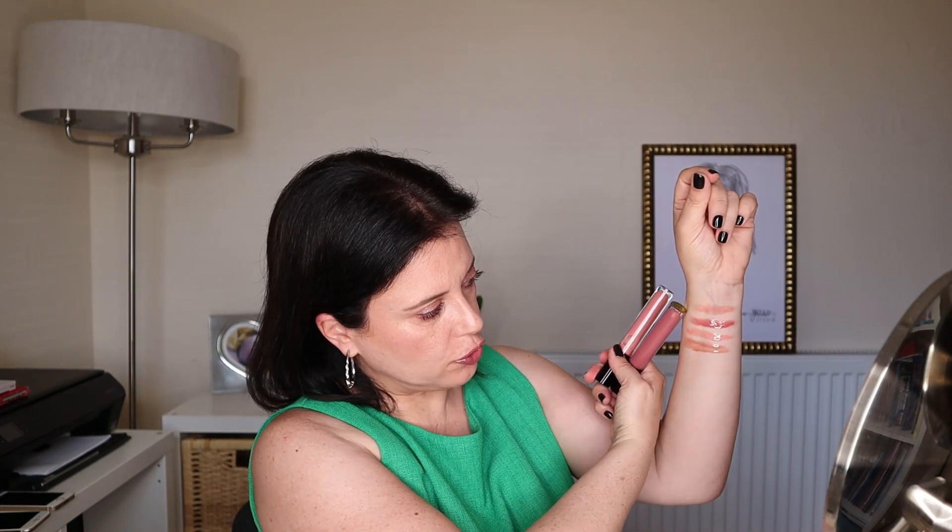In terms of pigmentation, I have swatched some of the lip glosses that I have in my collection here on my arm. The first one is the new Charlotte Tilbury. Then you have two from Pat McGrath — the Sunset Rose and the Peach Perversion — and on the bottom it's one from Fenty Beauty, the Fenty Glow. I would say that the Fenty Glow is the one that is closest to the Charlotte Tilbury in terms of pigmentation, because the Pat McGrath ones are slightly more pigmented. In terms of shine, they are practically the same.